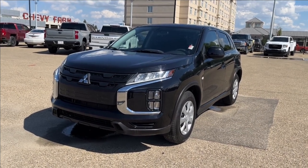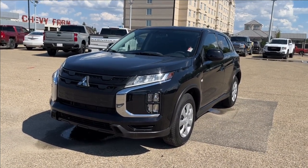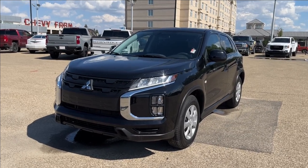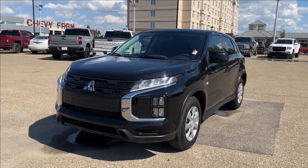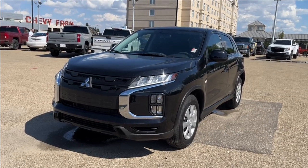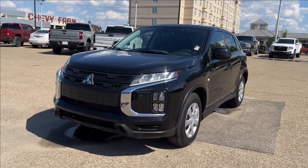Hello and welcome to Wolf Chevrolet. Today we're going to be looking at this 2023 Mitsubishi RVR. It comes equipped with a 2.0-liter 4-cylinder engine paired to a CVT transmission, along with features such as heated seats, cruise control, Apple CarPlay and Android Auto, and so much more. Come check it out.